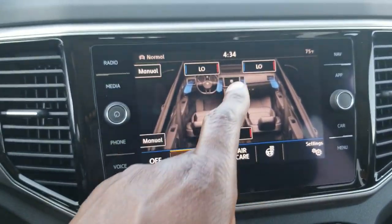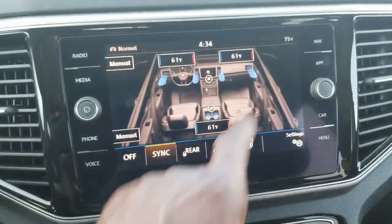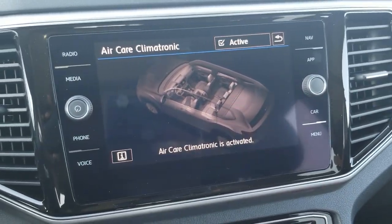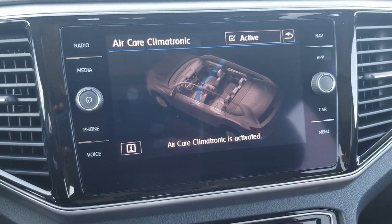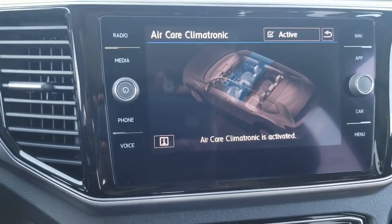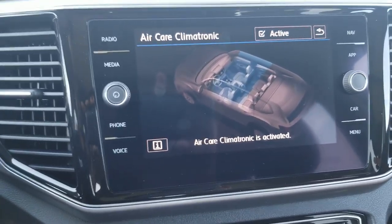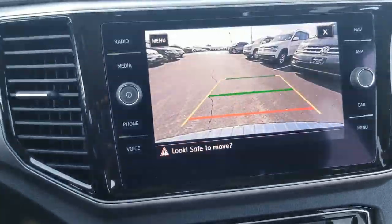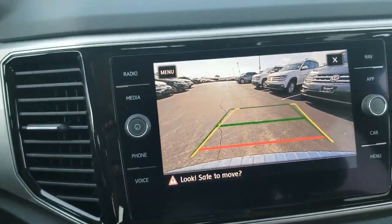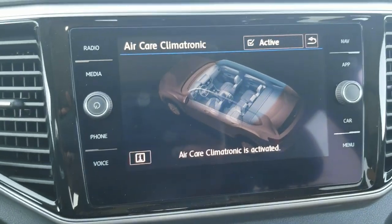By hitting the menu button, a touchscreen pops up where you can adjust the temperature up or down for all three zones. You can also turn on Air Care, which is your air filtration system — it basically filters out any pollen or impurities in the air and doesn't recirculate them through the cabin. You also have a rear-view camera with trajectory steering, showing a yellow line indicating where you're headed and a static green line. It's an HD camera, probably one of the best backup cameras I've seen.